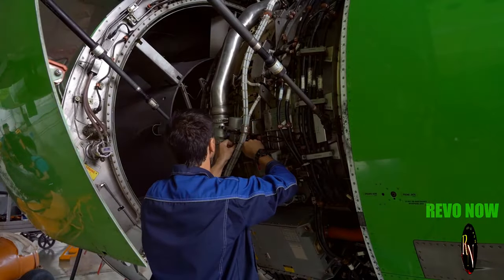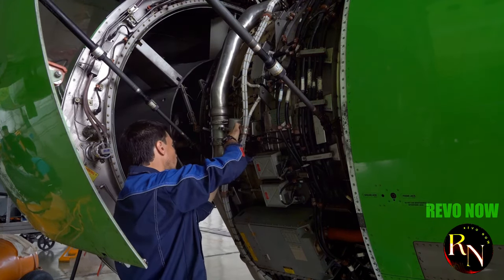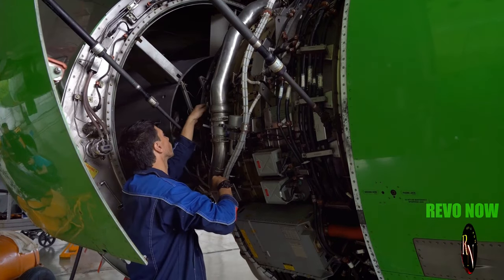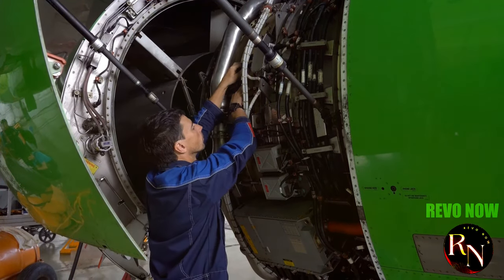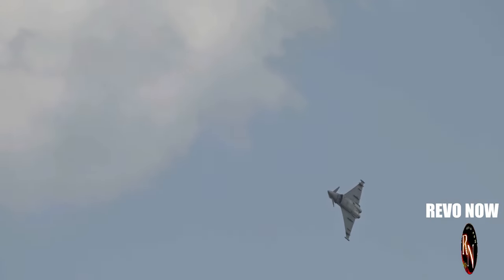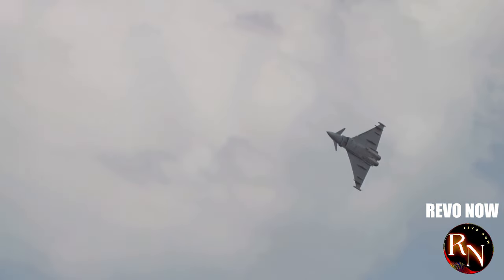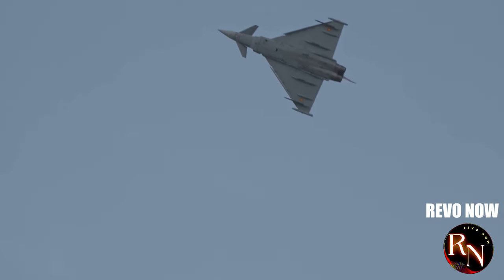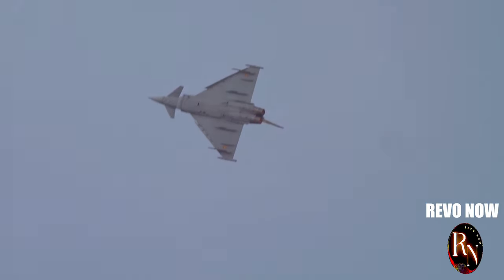These engines are a testament to Chinese engineering. They represent years of research, development and innovation, pushing the boundaries of what's possible. They propel the J-20 to supersonic speeds, making it a force to be reckoned with. In the realm of aerial combat, speed and manoeuvrability are crucial, and the J-20 excels in both.